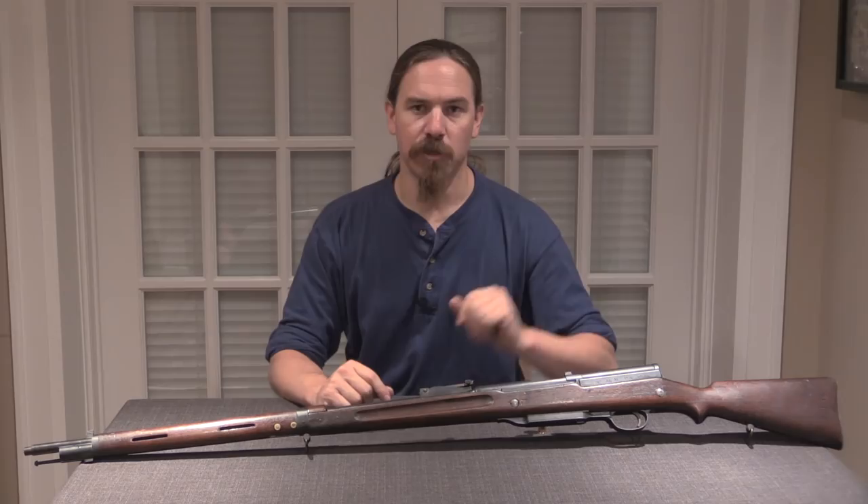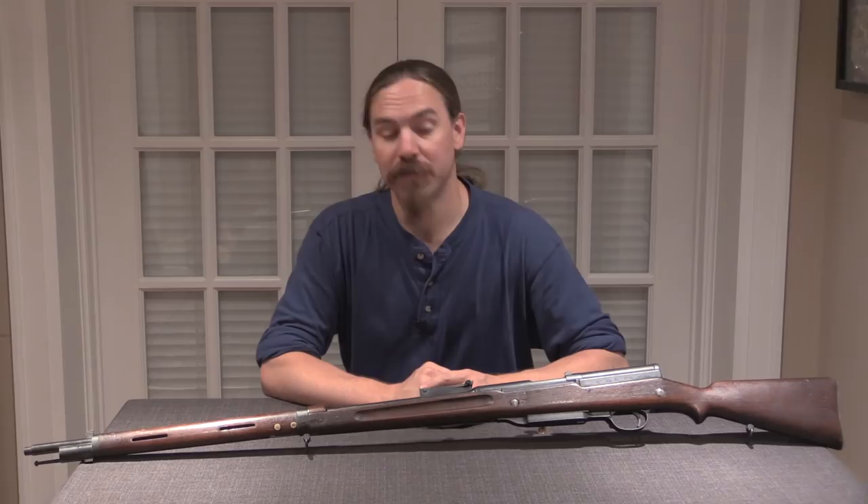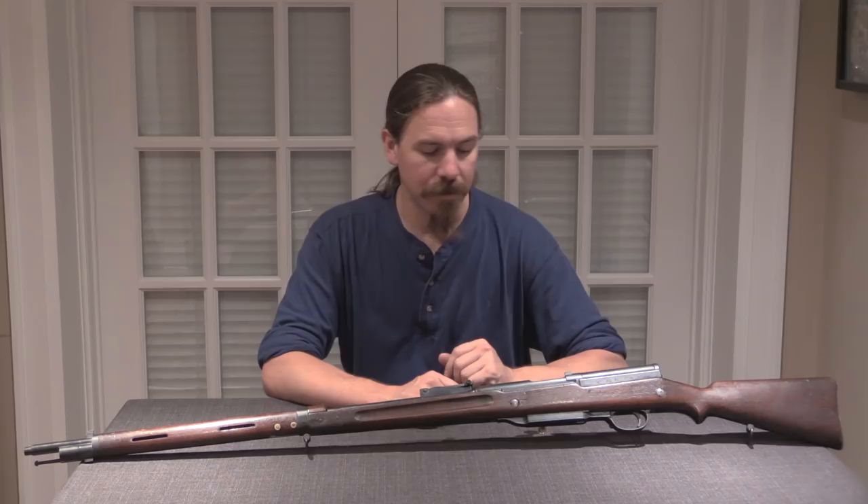But even in this guise they never ended up getting issued. Once we were getting later into the war, machine guns became much more available, and those were a better system than a still quasi-experimental rifle using specialty ammunition. So that was ultimately the end of the A6 Meunier. There are probably less than a dozen of these still existing today. Very cool to be able to take a look at this one and bring it to you guys, so big thanks to Paul for letting me take a look at his A6 Meunier.